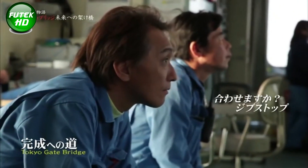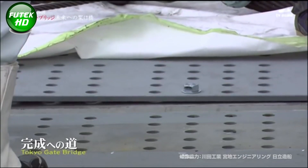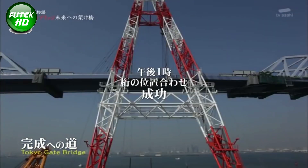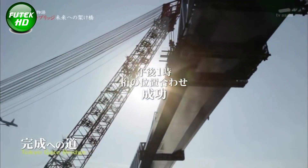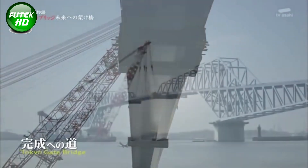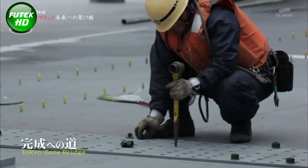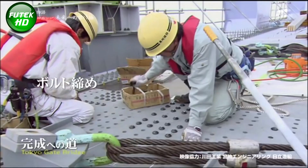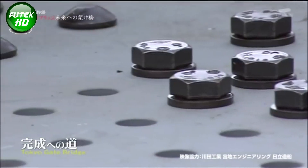Precision engineering, like calculating the anticipated thermal expansion, helps keep the bridge operational under varying weather conditions. Standing against the backdrop of Tokyo Bay, the Tokyo Gate Bridge is an example of modern engineering that balances form with functionality. Its distinct shape, attention to detail, and durability under environmental conditions make it a landmark and a marvel of structural resilience. Engineers continue to monitor its performance, using this bridge as a case study in managing thermal expansion in large-scale steel constructions.